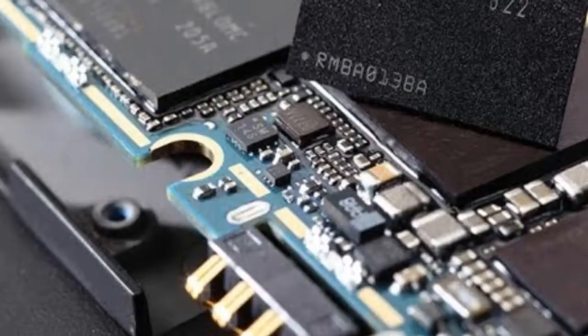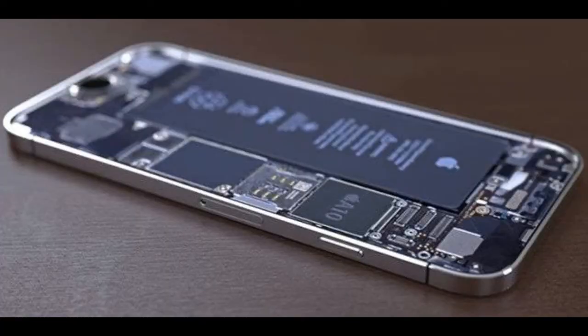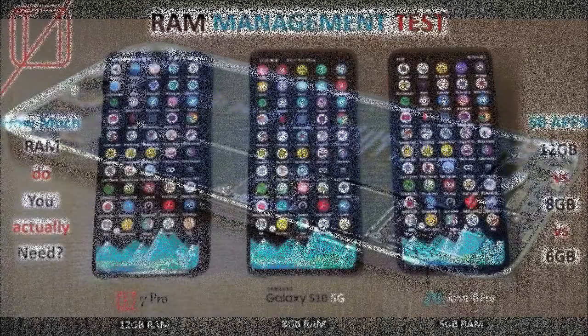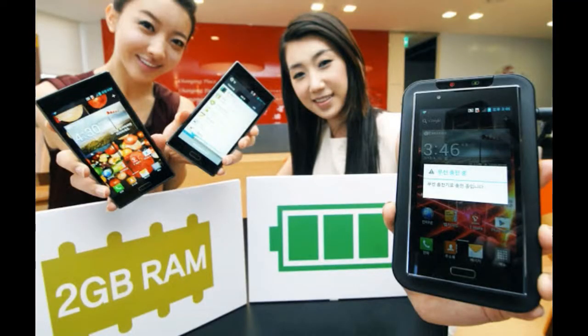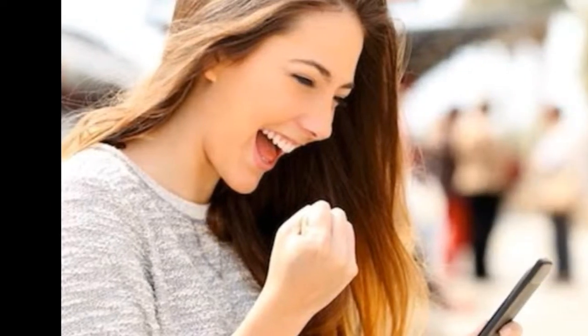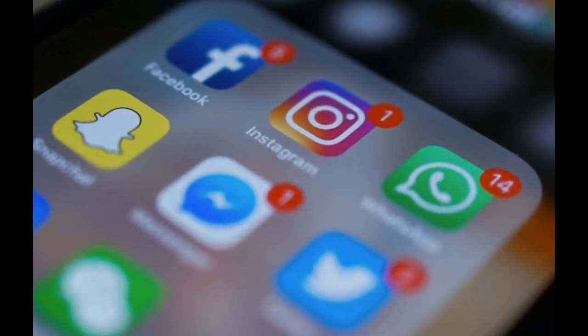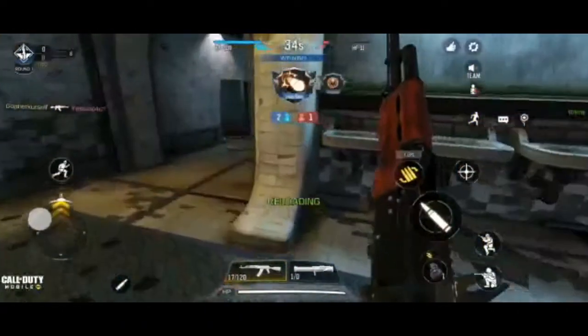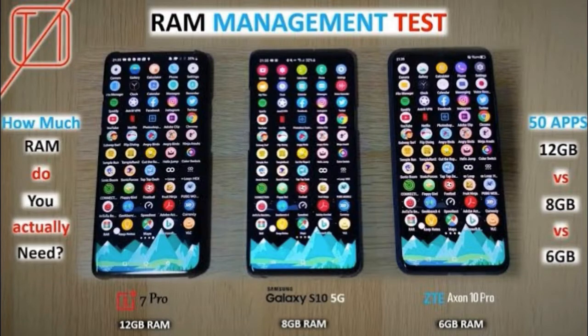iPhones always have around 2 or 3 gigs of RAM but perform more smoothly than Android smartphones with 6 or 7 gigs of RAM. Personally, I think 2 gigs of RAM should be the minimum — you can make calls, be on social media, switch between multiple apps, and play casual games like PUBG and Fortnite without issues. If you consider yourself a power user, 4 to 6 gigs of RAM should be more than enough.